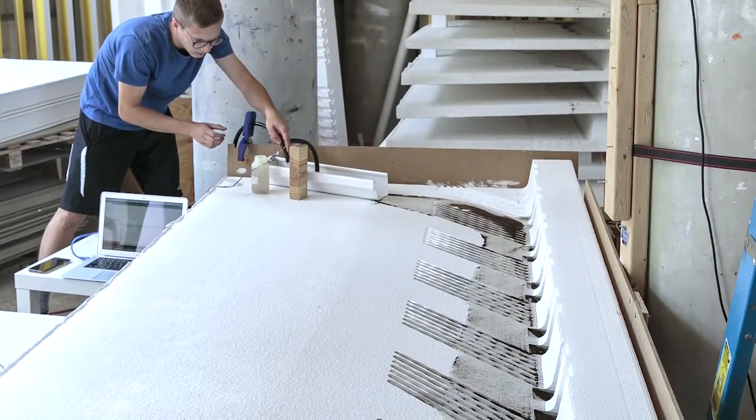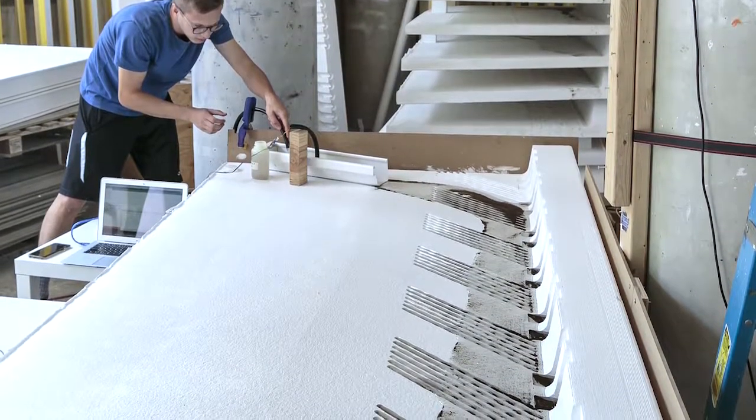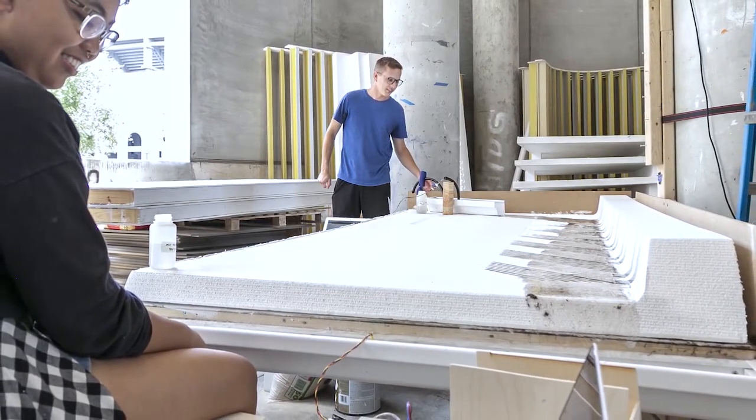Over the summer we tested full-scale mock-ups of potential concrete curb and apron patterns. At this point we have received a provisional patent.